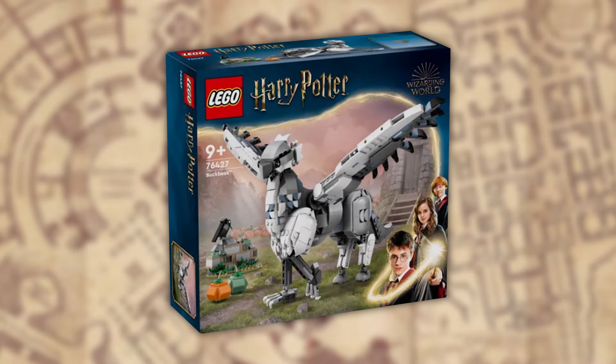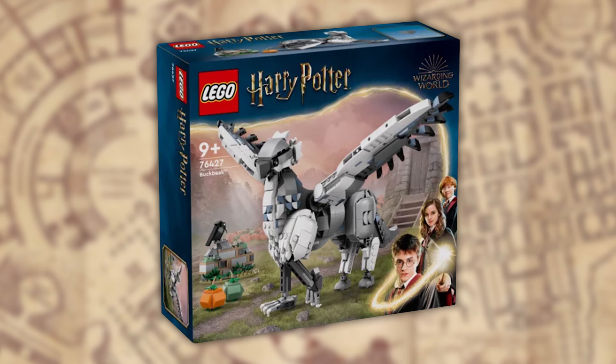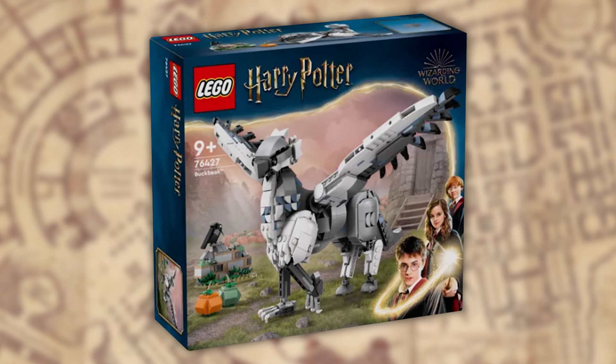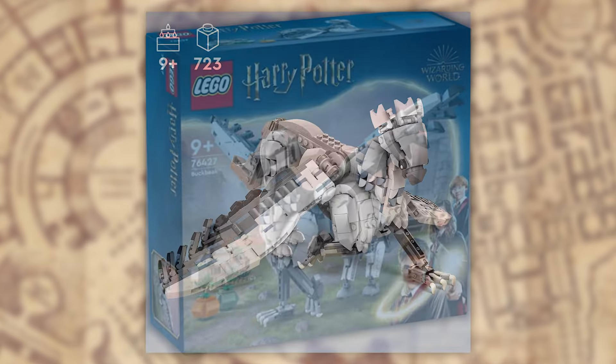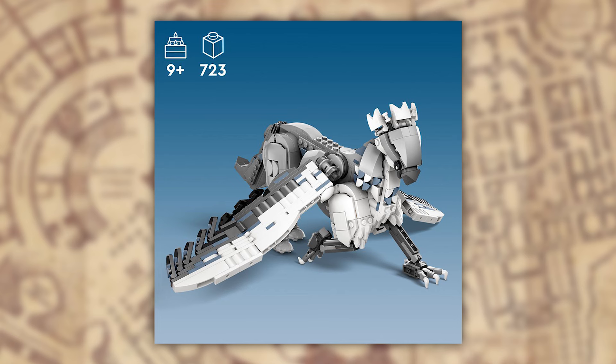Let's start off with everyone's favourite hippogriff, Buckbeak. Set 76427, 723 pieces and retailing at $59.99 US dollars. The latest instalment in the Buildable Creatures collection, but taking a different angle this time.